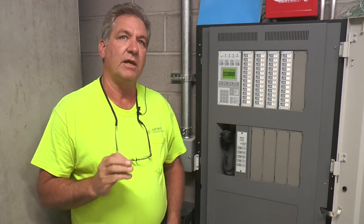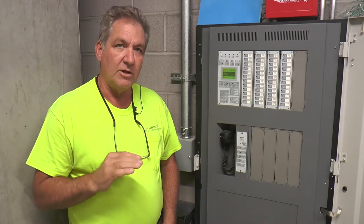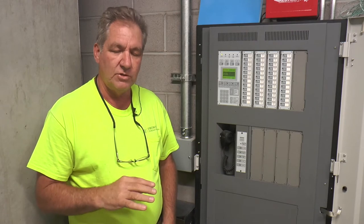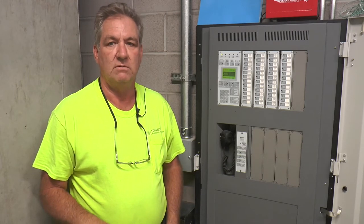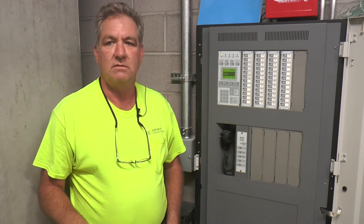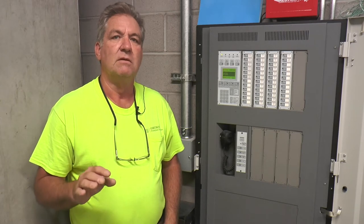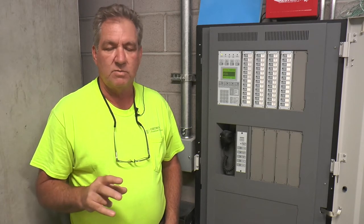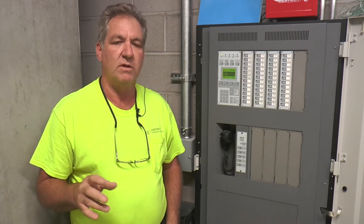Any alarm device from levels two through 30 is going to bring the elevators down to the first floor, regardless. That's the way the code is written. It used to be just the smoke in front of the elevator — that is no longer the case. Anything over 20 floors.